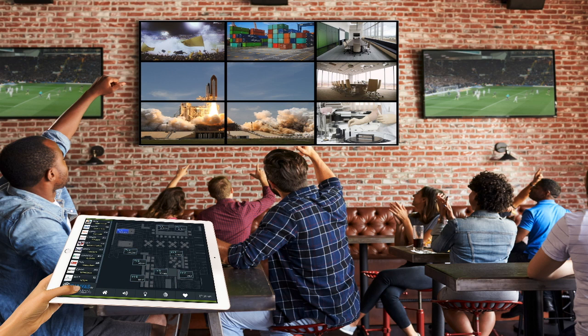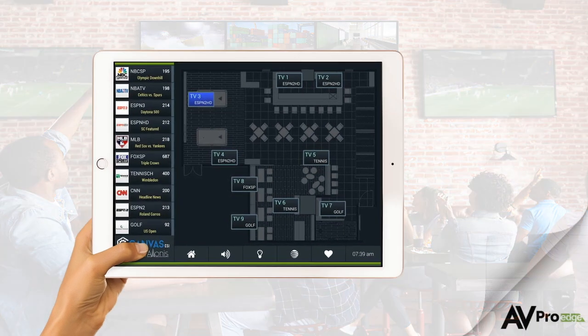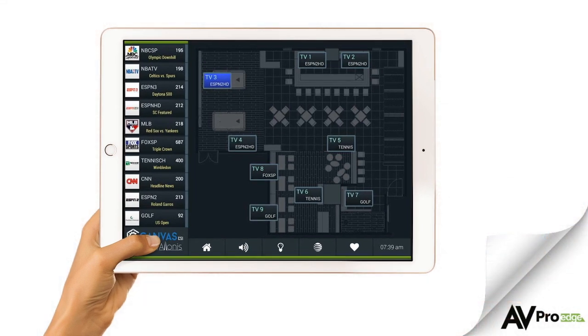The final decision to be made is how you will control the video system. Rather than trying to control each display, each source, and the processor individually, the easiest solution would be a control system. Most customers want a system that is easily controlled by a smartphone or a tablet.